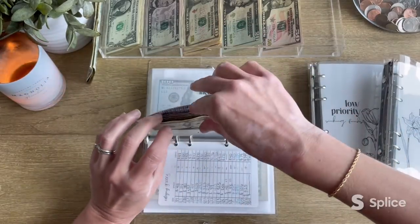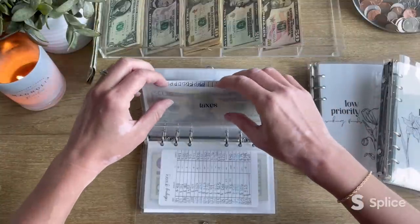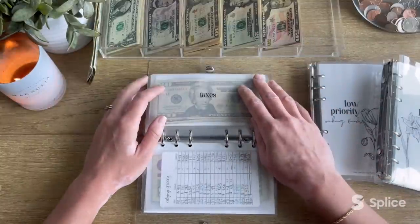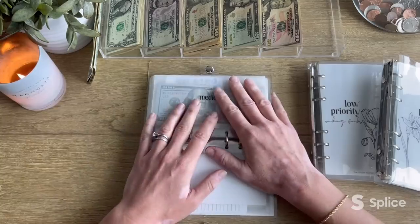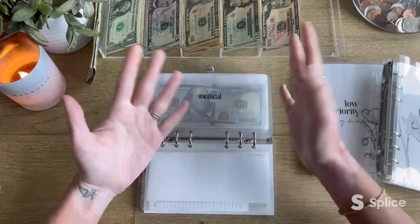Do you guys see how much I'm going to be stuffing into taxes in my business binder? It's ridiculous. What a way to kill the entrepreneurial spirit — stealing a third of what people make and forcing them to pay taxes on it. Anyway, I'm fine. Clearly you can tell that I'm fine.